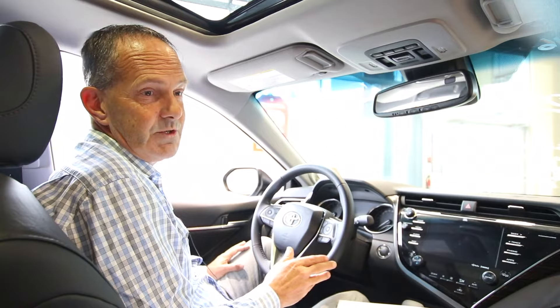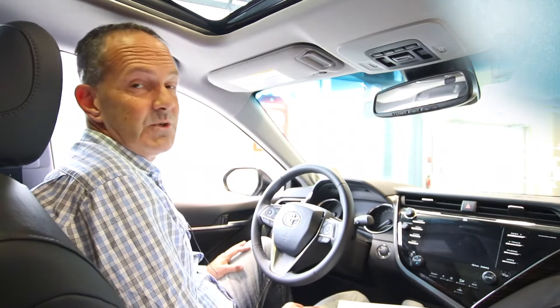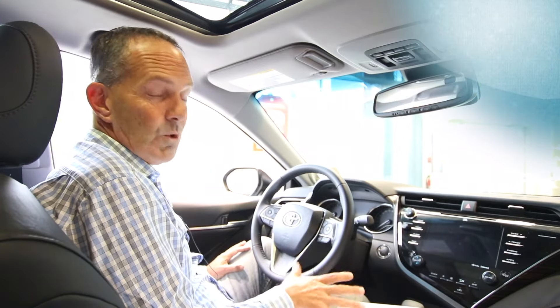Red warning lights mean you've got to deal with it right away. You should shut the vehicle off as soon as you can safely do so and get a hold of us at the dealership. I'm just going to run through and quickly identify what a lot of the common warning lights are.